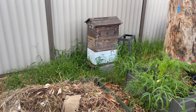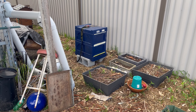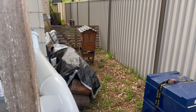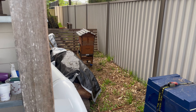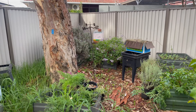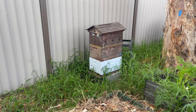As you can see, we've got one Flow Hive here, another hive just over there, and another Flow Hive sneakily at the back. Right now we've got four hives here in this area, and all the bees work quite well with each other.